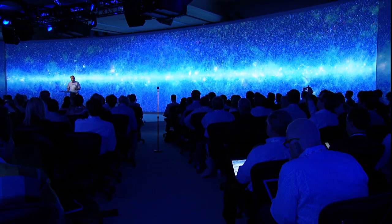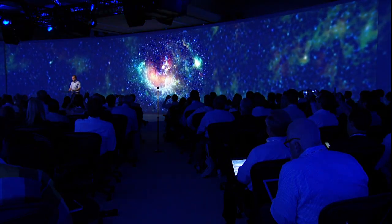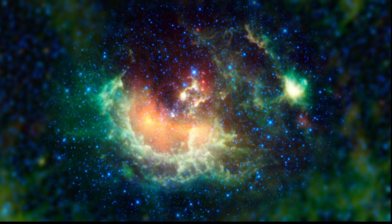We can zoom in on this picture. This particular picture is 19,000 pixels across, but really the actual data set is much bigger than that. If we zoom in on a particular spot in the Milky Way, we get here to the Tadpole Nebula. The Tadpole Nebula is a region in our Milky Way about 12,000 light years away. It's a place where hot, young stars are being formed, and you can see the dust heated by them.